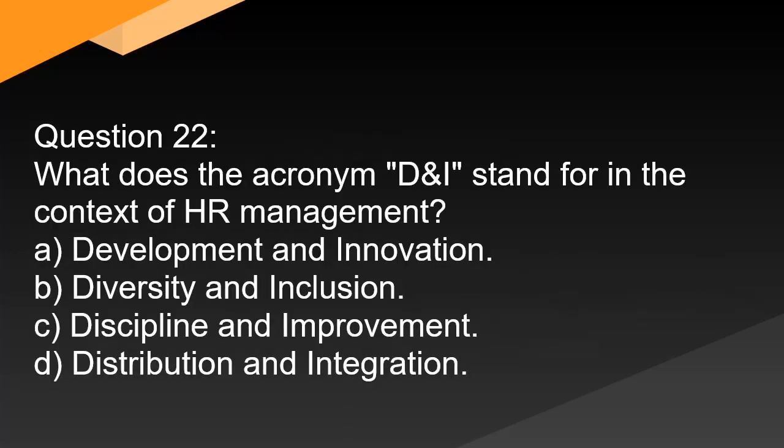Question 22. What does the acronym D&I stand for in the context of HR management? A. Development and innovation. B. Diversity and inclusion. C. Discipline and improvement. D. Distribution and integration.